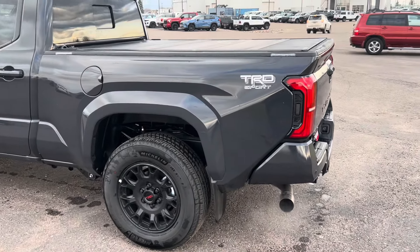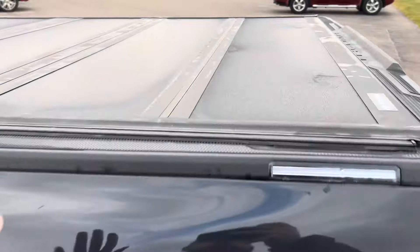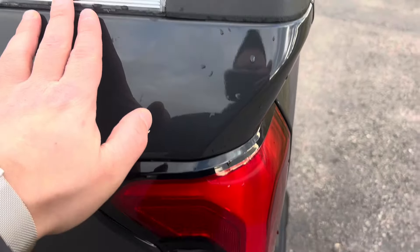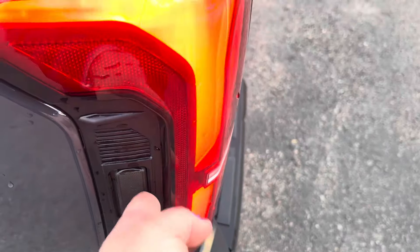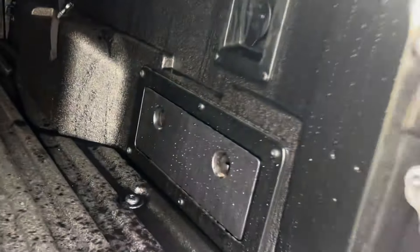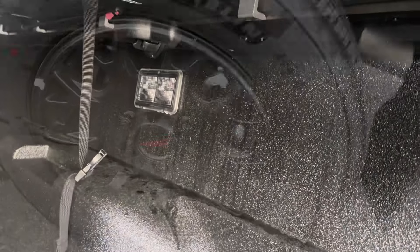Let's take a look at some of the extras on this truck. We have got the hard tonneau cover which we have talked about, LED lights on the exterior, the power tailgate here, and inside with LED lights in the bed.